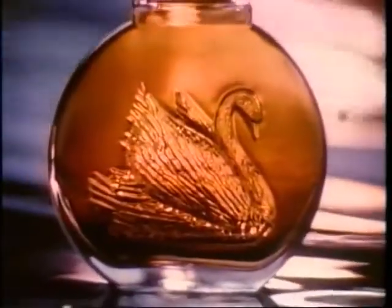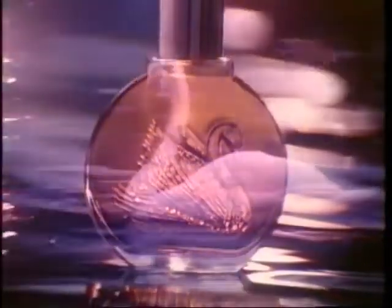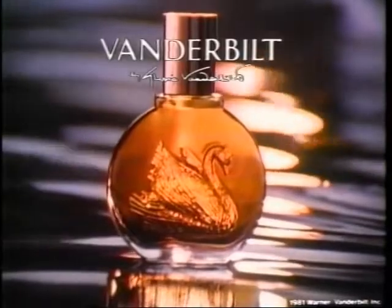Break free and feel — feel how splendid you are. With the fragrance created by Gloria Vanderbilt. Vanderbilt — a rich, expressive fragrance that reveals to the world just how splendid you are. Vanderbilt, let it release the splendor of you. Vanderbilt.